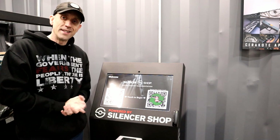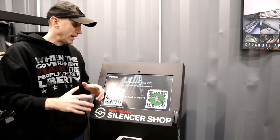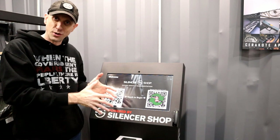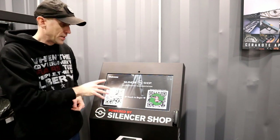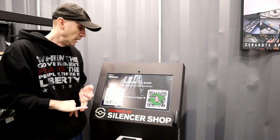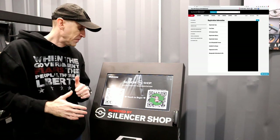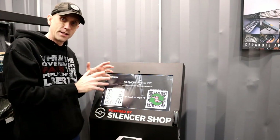We've talked about the SID kiosk quite a bit in some of our silencer videos, and today I wanted to actually take you down here and let you see what I'm talking about. It's different seeing it here versus just talking about it in the abstract. What this kiosk does is it lets you put in your fingerprints and other pertinent information, some of which you can put in online at your silencer shop account to save yourself some time.